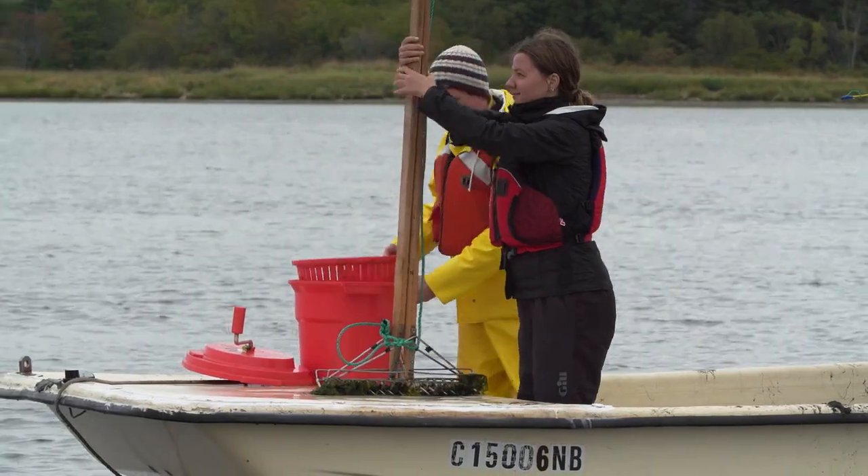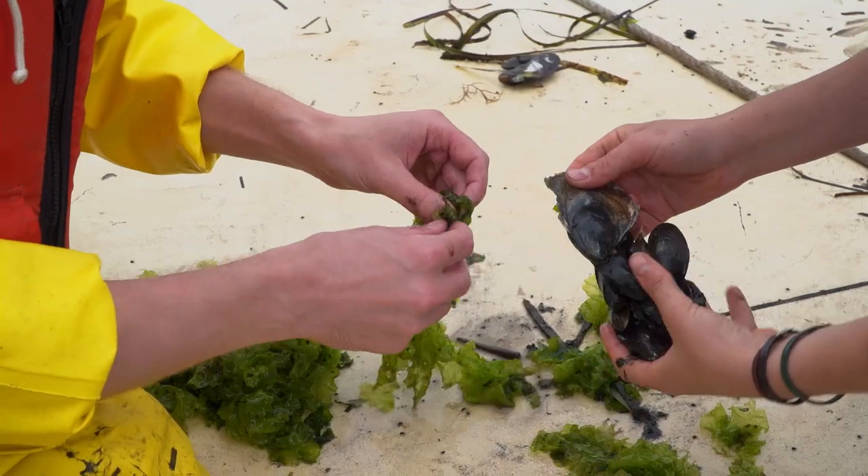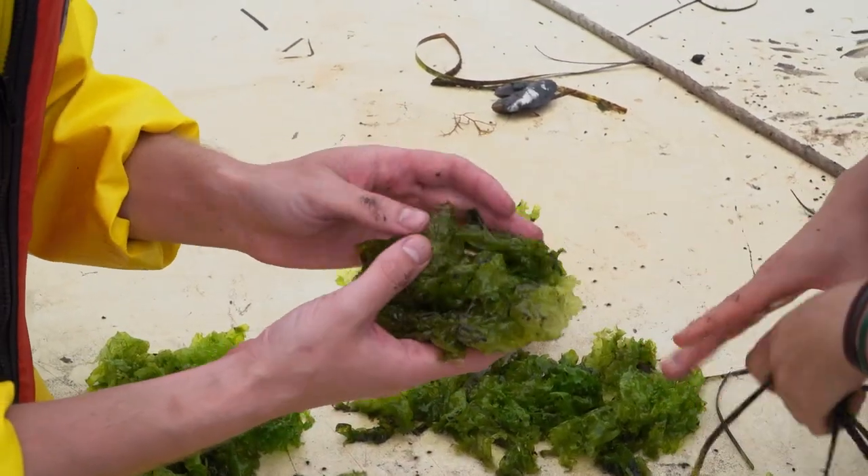It looks like we have some mussels here, different algae species, and we've also got some oysters and a lot of very small snails.